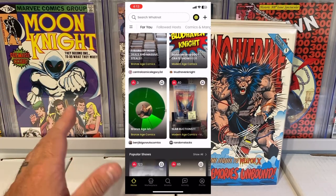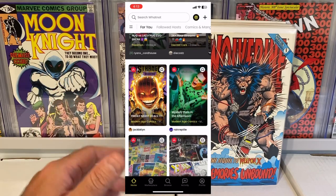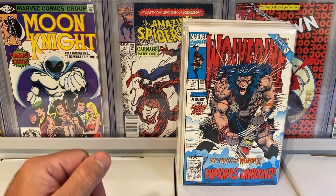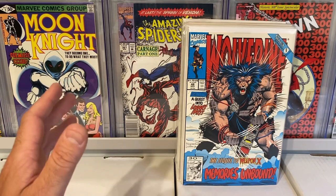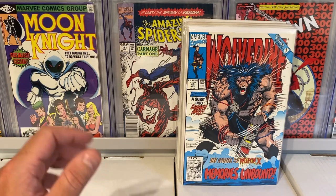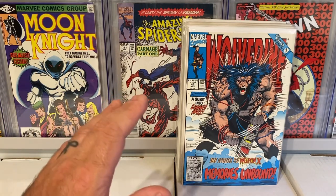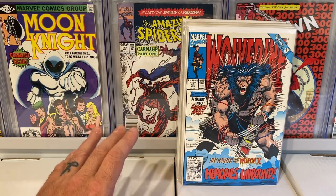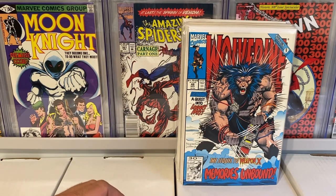They were having a live show over on Whatnot. They had some really cool books and some great prices — starting most books at $3. I won a handful of books at auction at some great prices. But also midway through the show they were doing a 1,000 follower giveaway and I was the lucky winner. The giveaway was a nice little run of some Wolverine books.